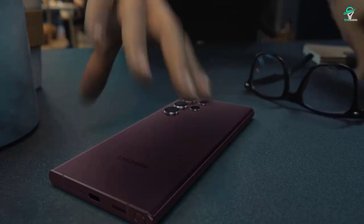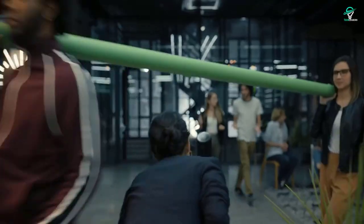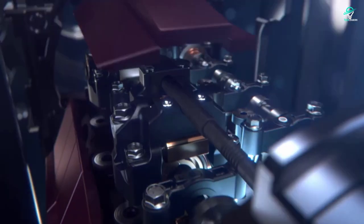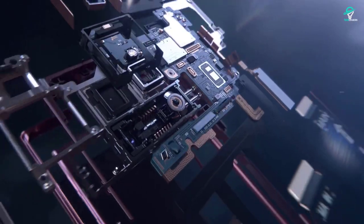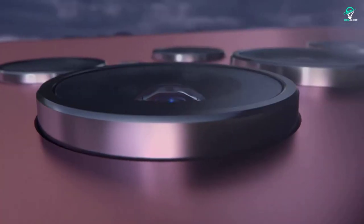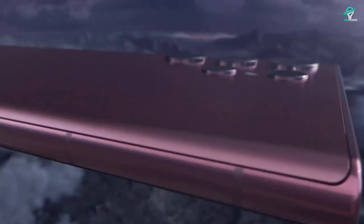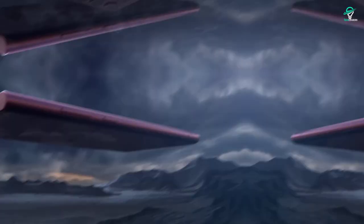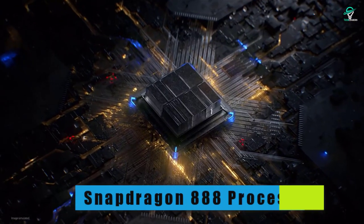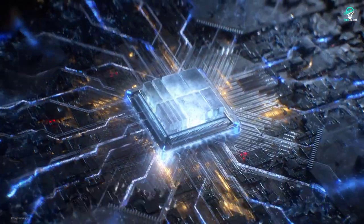S22 Ultra. This year, Samsung has released its newest flagship phone, the S22 Ultra. This phone is one of the most expensive on the market, but it is also one of the most feature-packed. The S Pen is a unique feature that allows you to use the phone as a stylus and is a must-have for many users. The performance of the S22 Ultra is impressive, with the latest Snapdragon 888 processor offering plenty of power.